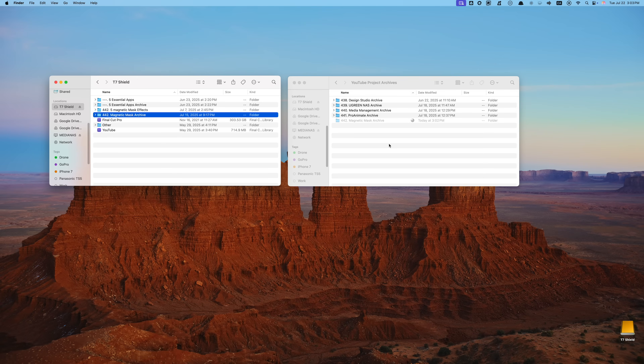This step isn't flashy, but it keeps my drives organized and saves me a ton of space long term. And if you want more detail on how I archive everything, go check out my media management video — I walked through my full system over there.